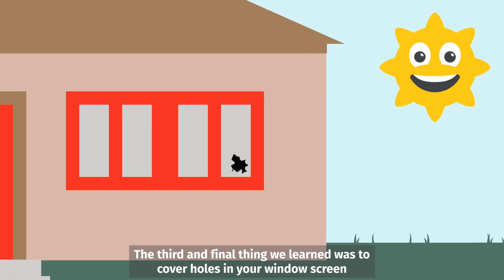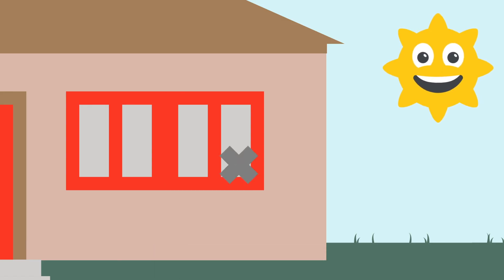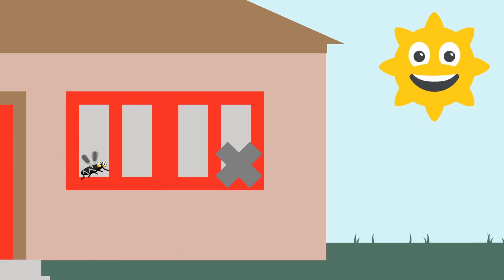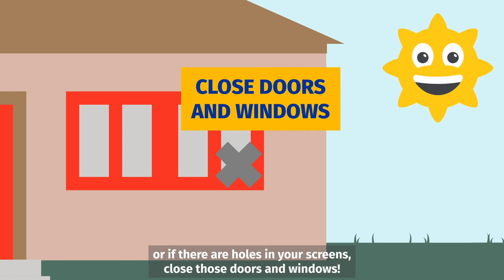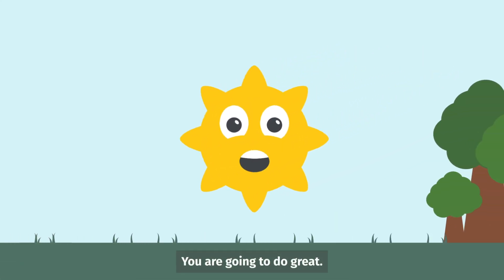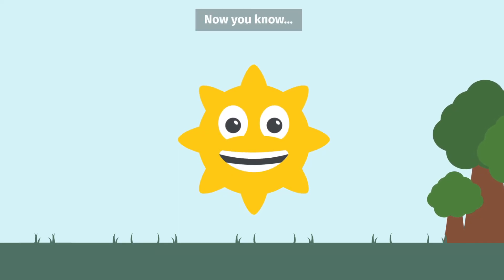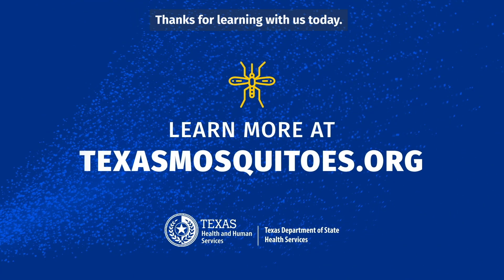The third and final thing we learned was to cover holes in your window screen with common things we find lying around the house, like duct tape or pieces of cloth. Remember, if your windows don't have screens or if there are holes in your screens, close those doors and windows. You are going to do great! You have learned so much today! Now you know — don't give mosquitoes a biting chance! Thanks for learning with us today!